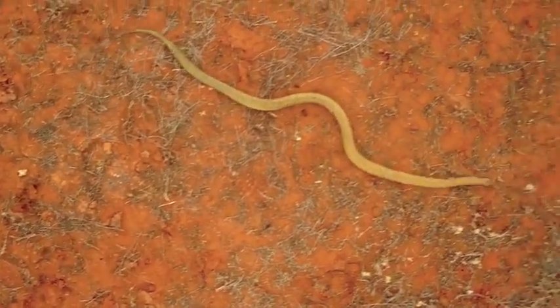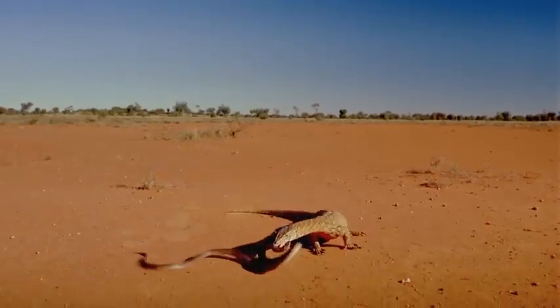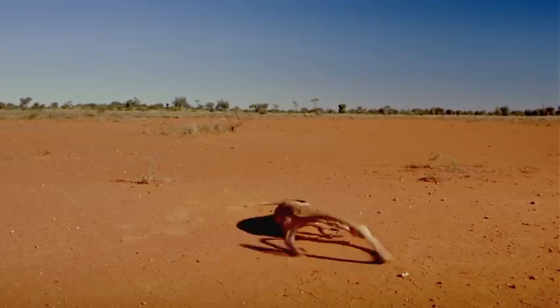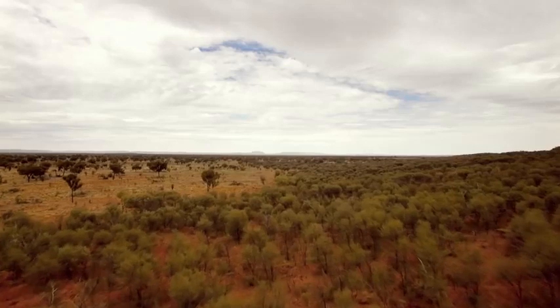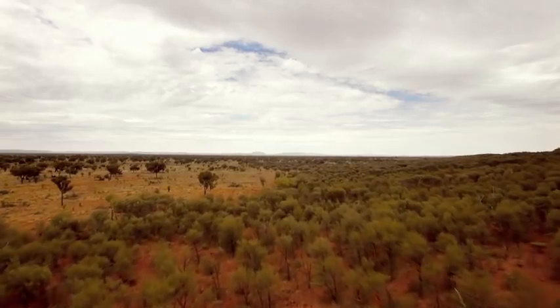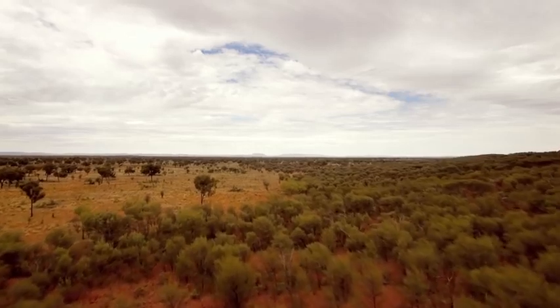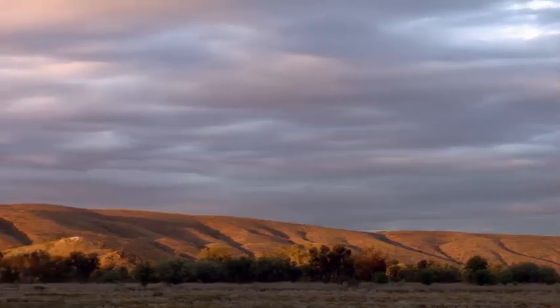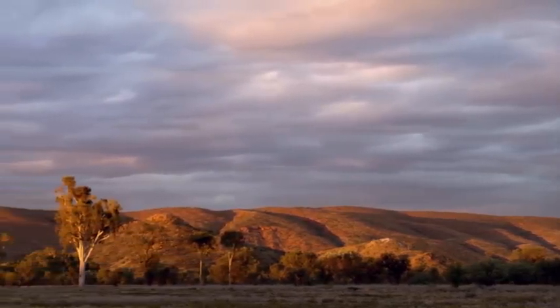This giant lizard isn't just powerful — it also has venom glands in its mouth, which helps subdue its prey. But the parenti isn't the only venomous reptile in the Australian desert, and it certainly isn't the most dangerous.